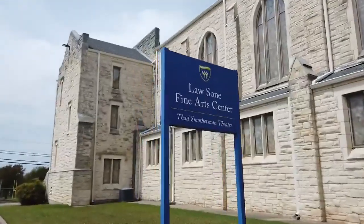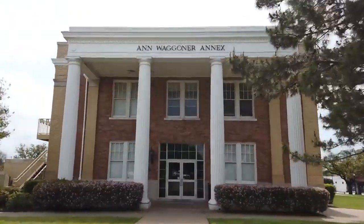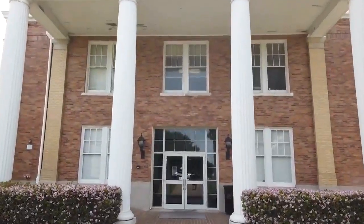Across the street we have Theater Wesleyan, which houses our theater department — they've been having productions for over 65 years, at least two a year. To my right we have Martin Hall, which houses our department of music. Inside we have our concert hall where our students practice to turn their talent into a career.